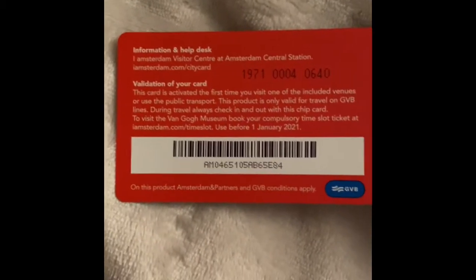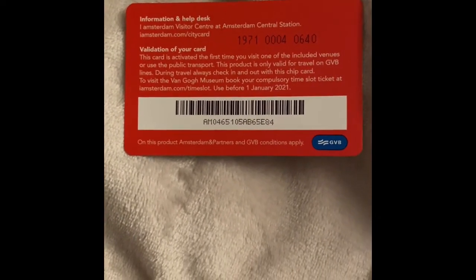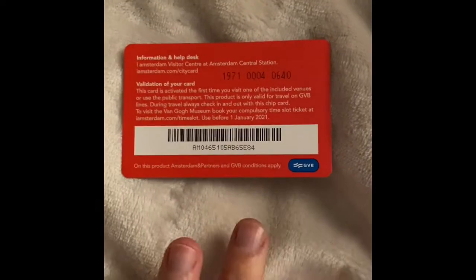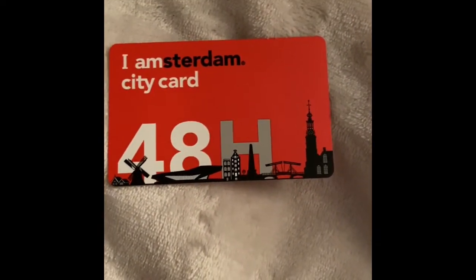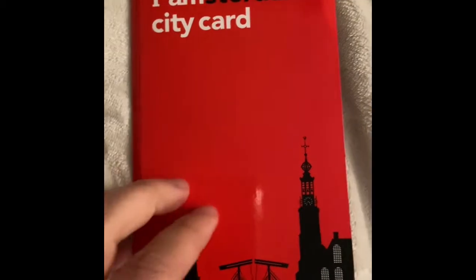This is what the IAmsterdam Card looks like when you purchase it. On the back you'll notice there is a barcode — you do not have to write your name on it or anything. It is activated at the first museum or attraction you choose to use, and it would be good for however long your card is, whether that's 24, 48, 72, or 96 hours.